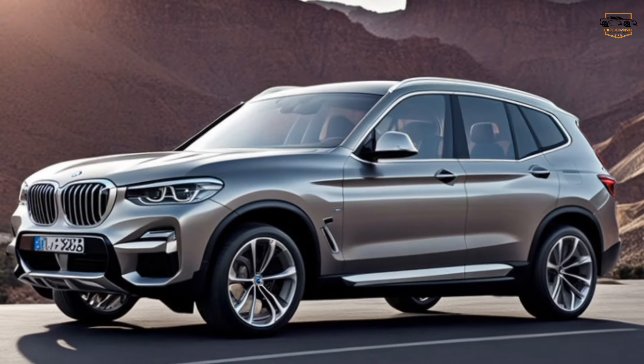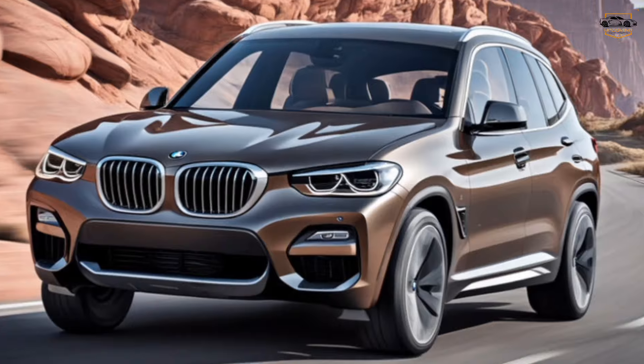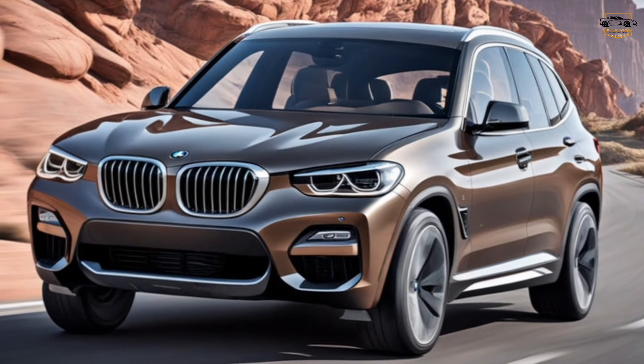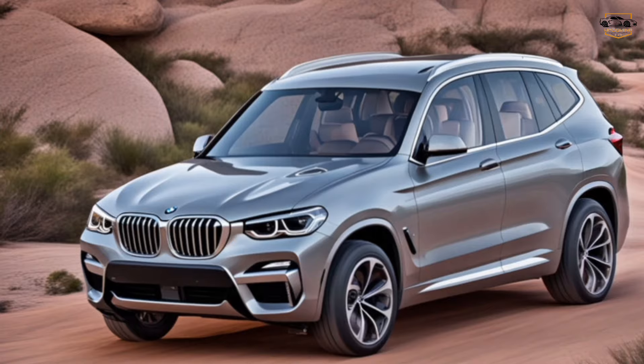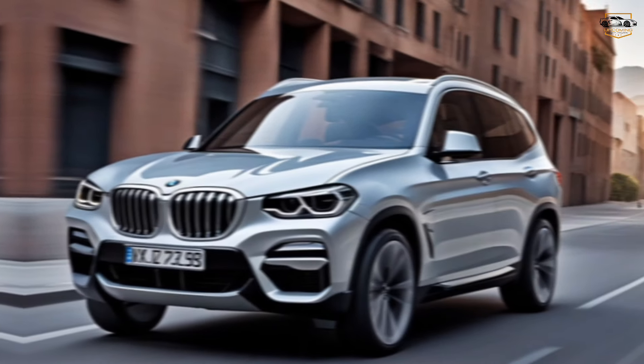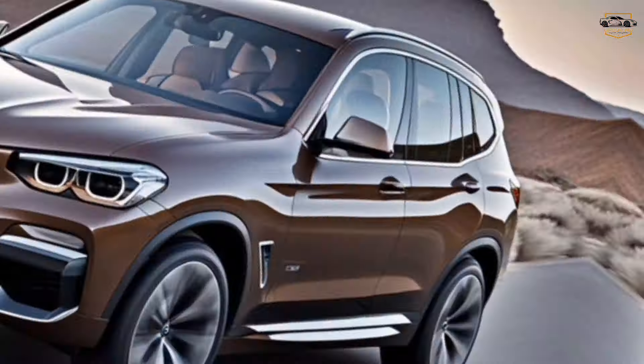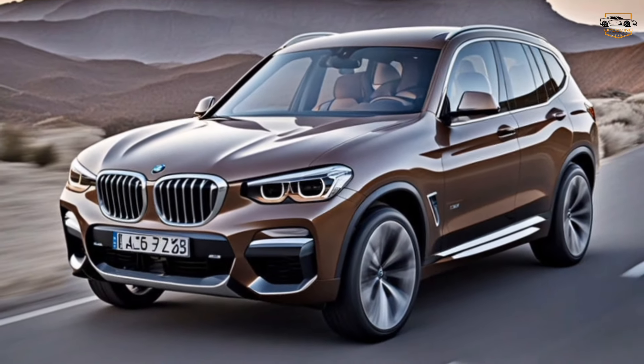Hey everyone, welcome back to the channel. Today we're getting a first look at the highly anticipated all-new 2025 BMW X3. This luxury compact SUV has been a top seller for years, and BMW promises this new generation raises the bar in every way.